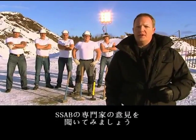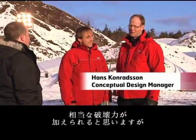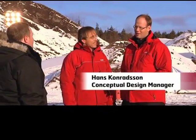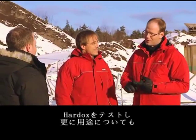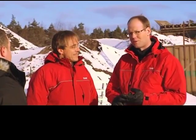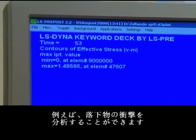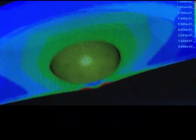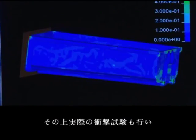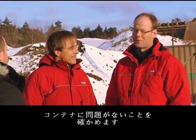Let's see what the experts from SSAB have to say. I think the container will be put under tough pressure by these men, and they do look strong. But I don't think it will be any problem for our Hardox steel container. We test the steel and we test the steel applications with the help of computer simulations — so-called finite element analysis — where, for example, the impact of a falling object can be analyzed. On top of that, we also do real-life impact tests to be sure that this will be no problem for our container.